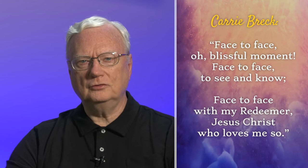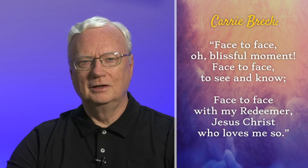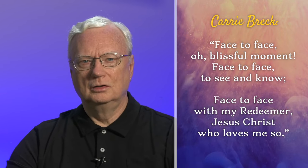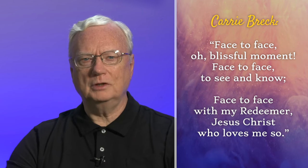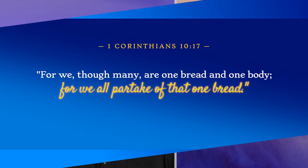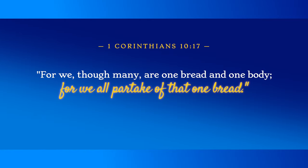As Cary Breck wrote: "Face to face, oh, blissful moment. Face to face, to see and know. Face to face with my Redeemer, Jesus Christ, who loves me so. Face to face with my Redeemer. Face to face, to see and know."